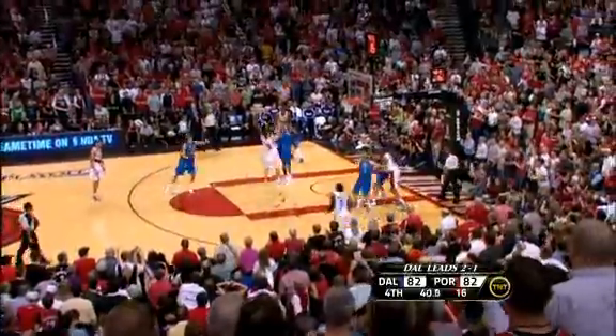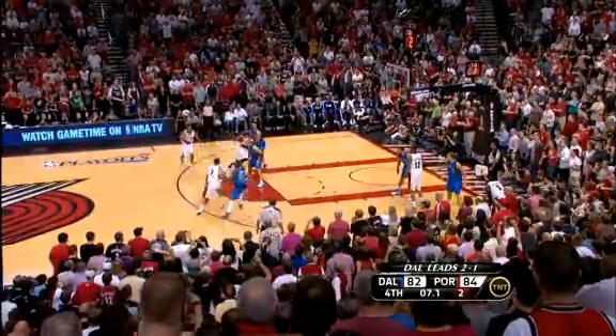Under a minute to go now, and it's Roy again. Pulls up and hits off the window. He scored 18 of his 24 in the fourth quarter. The Blazers grab the lead by 2.